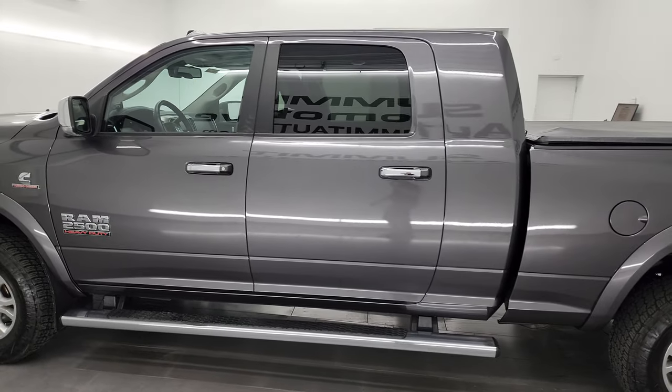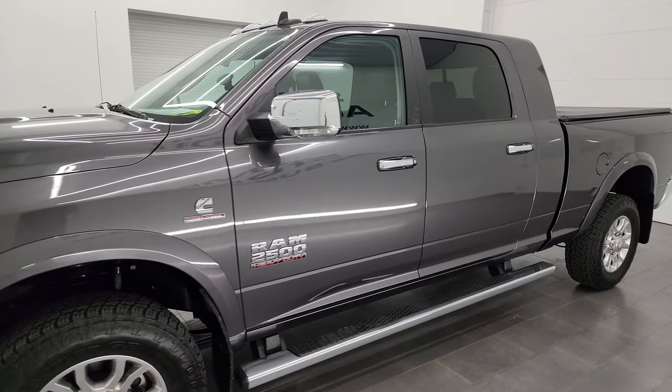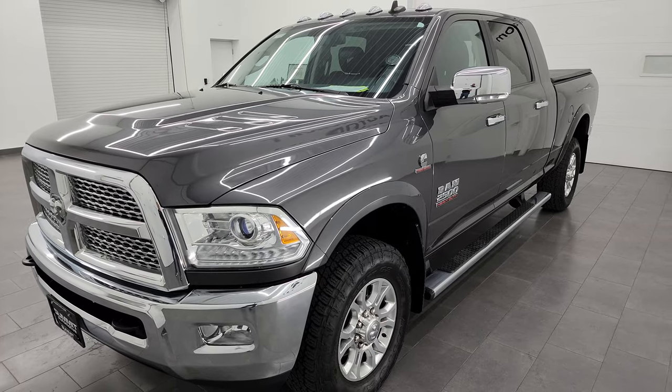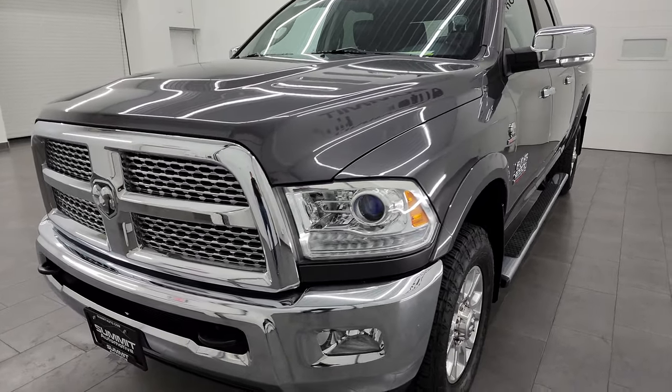This 2014 Ram 2500 has the 6.7-liter Cummins diesel engine, paired up with the 6-speed 68RFE automatic transmission. This truck has been fully safety inspected by our service shop per the state of Wisconsin inspection process.